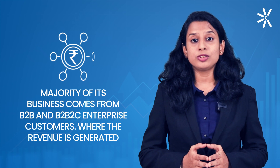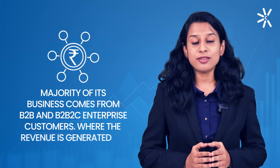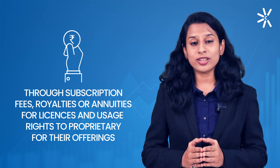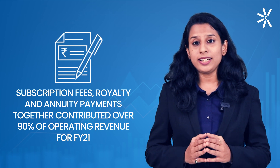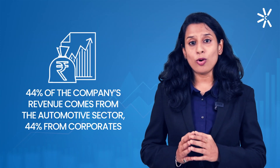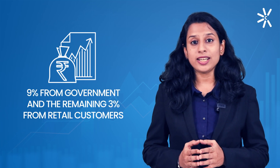The majority of their revenue comes from B2B and B2B-to-C customers, where revenue is generated from subscription fees, royalties or annuities for licenses and usage rights. Subscription fees, royalties and annuity payments together contributed over 90% of total revenue in FY21. Revenue breakdown: 44% from the automotive sector, 44% from corporates, 9% from government, and the remaining 3% from retail clients.